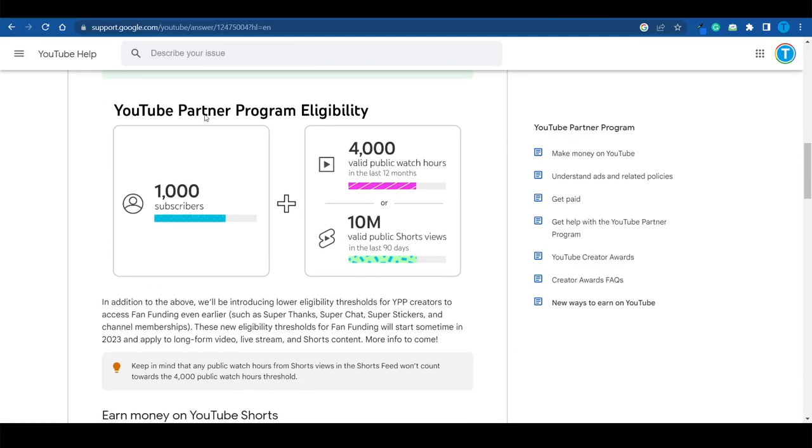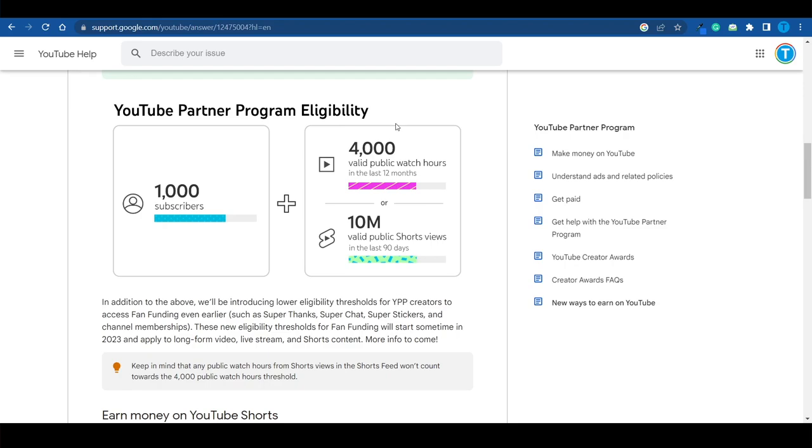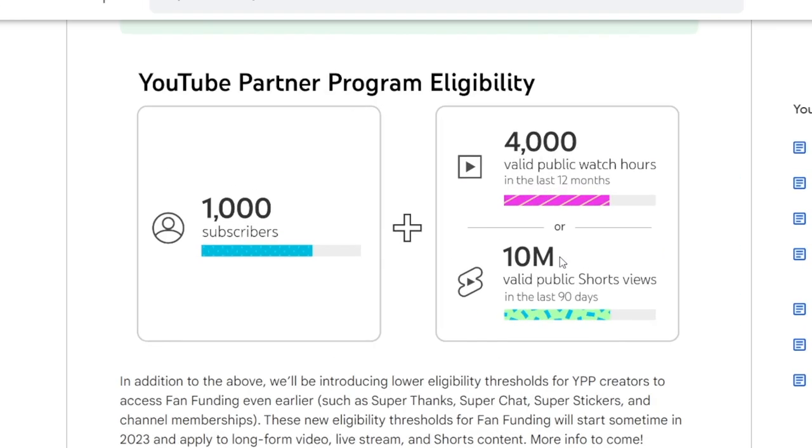Here's what you need to understand: up until recently, if you wanted to apply for the YouTube Partner Program and get paid in ad revenue, you would have needed 1,000 subscribers and 4,000 hours of watch time. But that changes with February 1st. Instead of those 4,000 hours of watch time, it's enough to have 10 million views on your YouTube shorts over the last 90 days, and that will get your channel monetized.